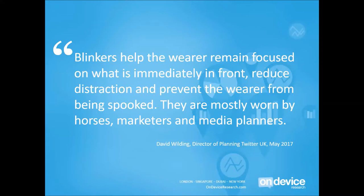He said: 'The blinkers help the wearer remain focused on what is immediately in front, reduces distraction and prevents the wearer from being spooked. They're mainly worn by horses, marketeers and media planners.' For me, this nicely sums up an issue which very much pervades the digital ad industry, and arguably is only getting worse — a real short-termism.